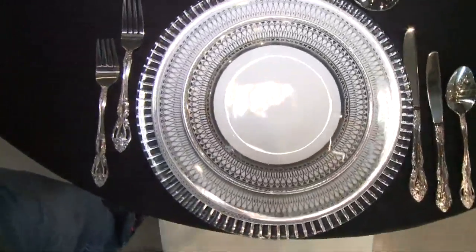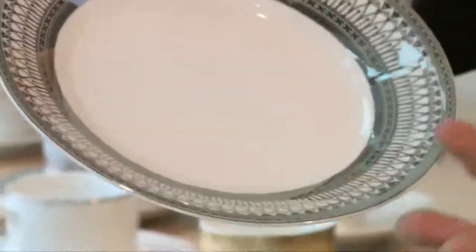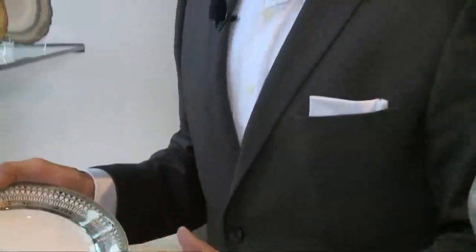Our first stop was Event Source. An event on this type of scale is just huge, but the good thing about it is they've got great people working for them. Tableware is just one of the things they specialize in, and Joe knew exactly what to pick. He said: 'I was actually thinking for dinner we would do something kind of classic, like this beautiful silver gilded plate.'